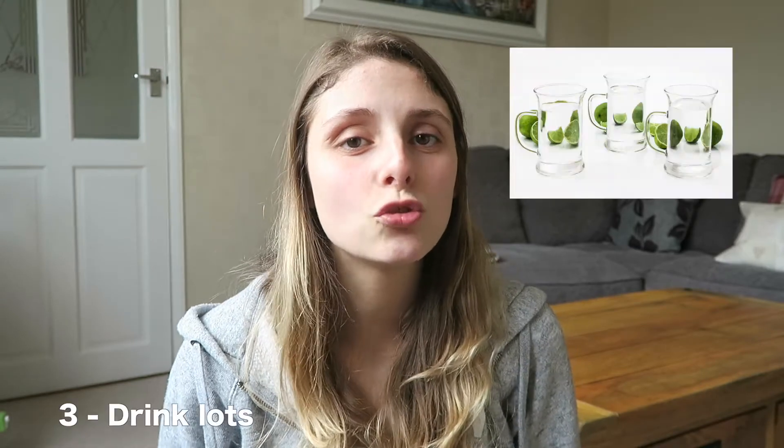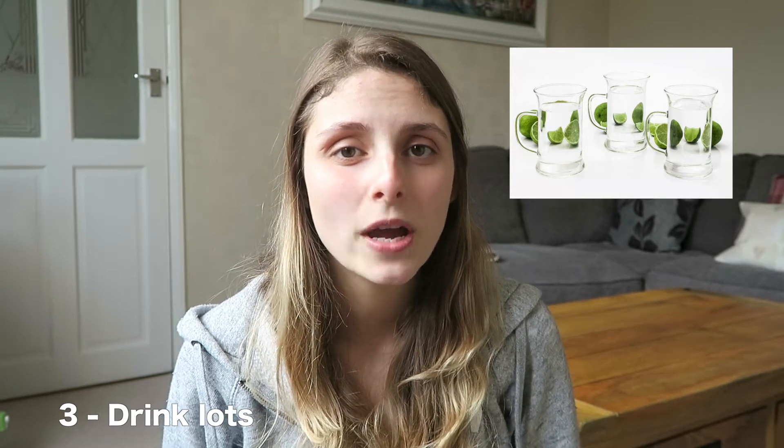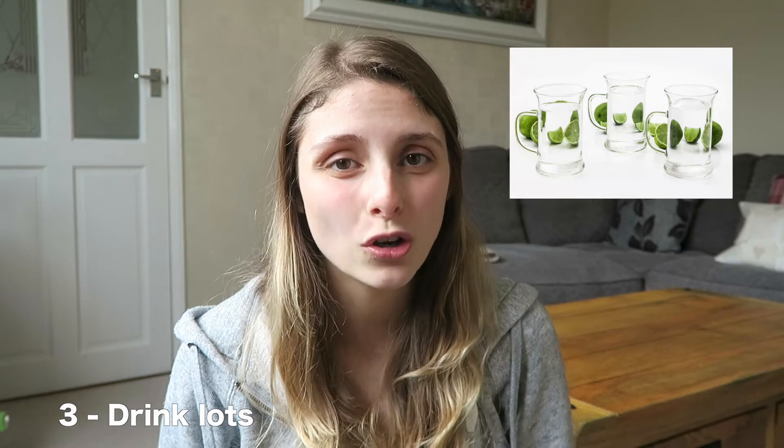Tip number three is to drink lots of water. Even though it's going to make you go to the toilet more, it is going to dilute your wee so it's not going to hurt as much. Once you've been to the toilet, make sure you rinse your area and your stitches. Rather than pouring a jug down yourself, I just got a wet flannel — or face cloth — and dabbed that area with water to clean it as much as possible so it didn't get infected.